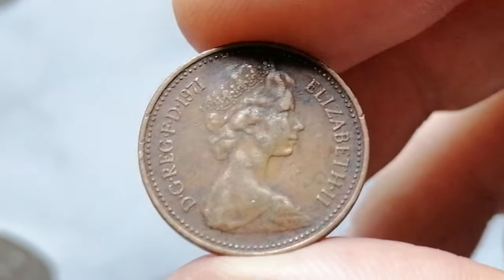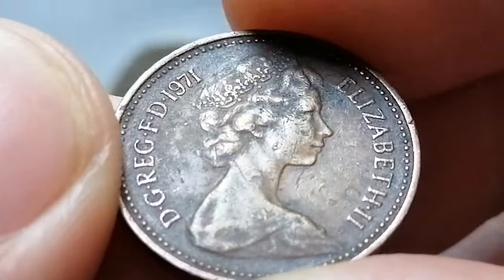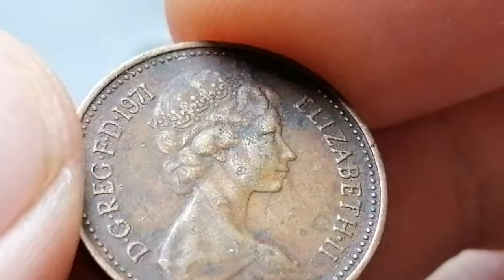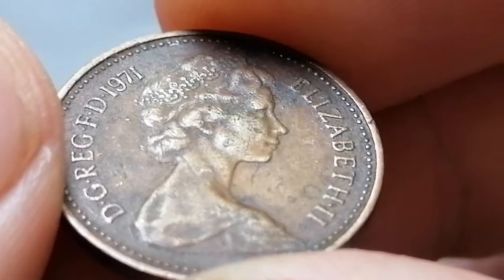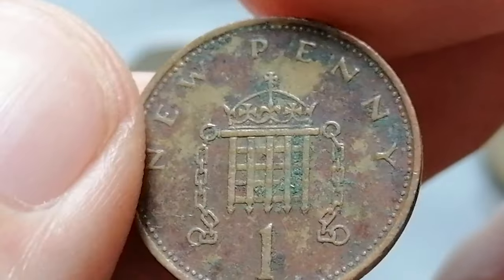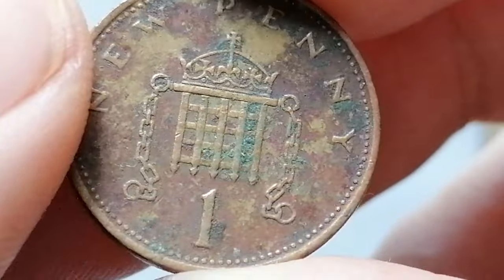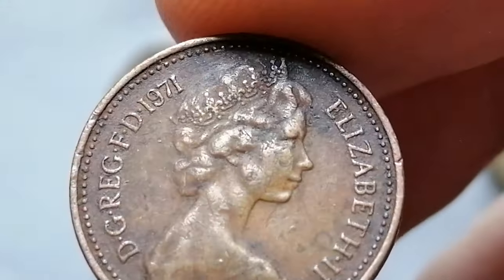The 1971 New One Penny has a substantial mintage of over 1.5 billion. In terms of value, circulated coins generally hold minimal value above face value due to their high mintage and commonality. However, in high mint state grades — for example MS65 and higher — the value can increase, with such specimens fetching around one to three dollars on platforms like eBay. Prices for circulated examples can range from a few cents to a dollar, while uncirculated or high-grade coins can be listed for a few dollars.